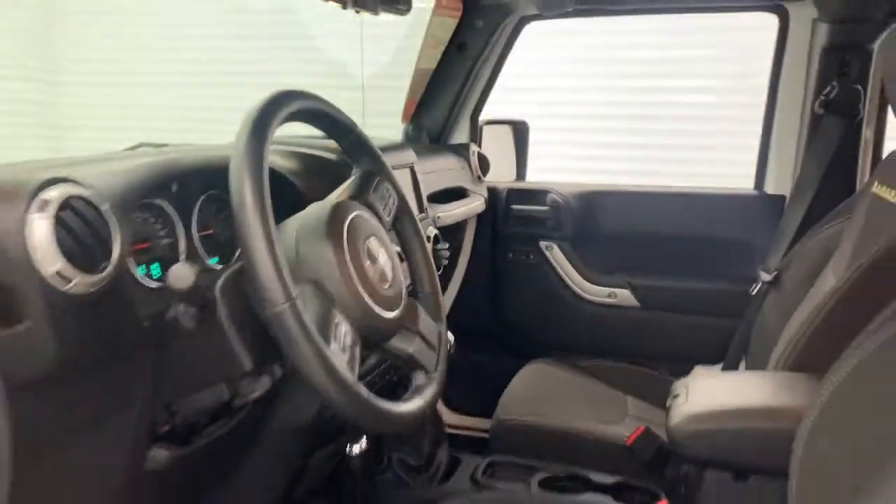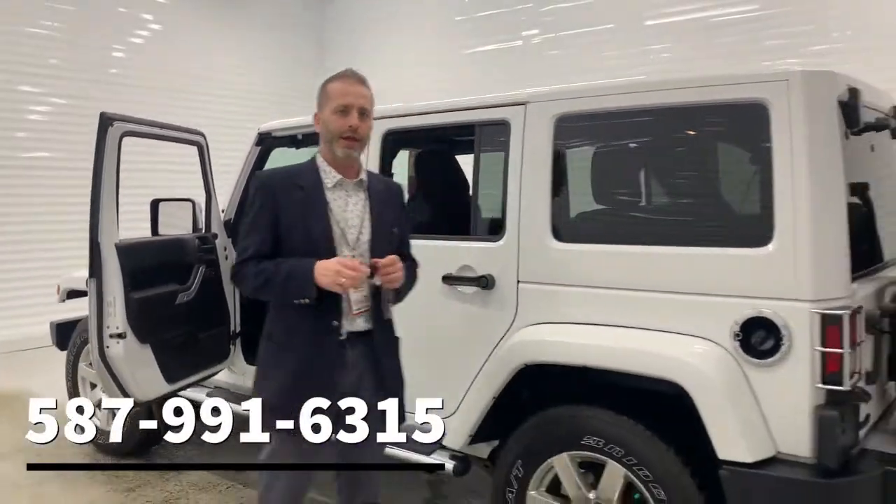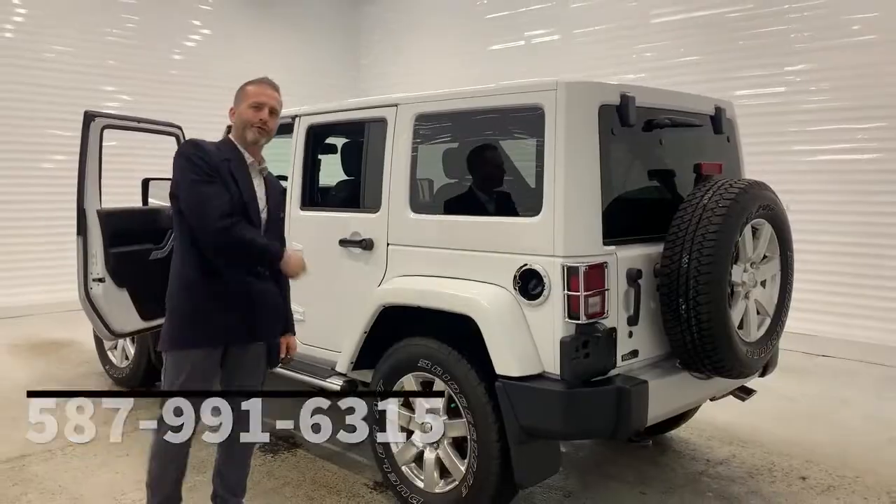So considering the year, very low kilometers. Come down, ask for Brian. 587-991-6315. I look forward to hearing from you soon. Have a great day.